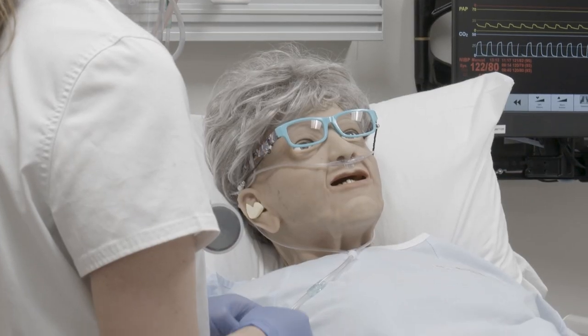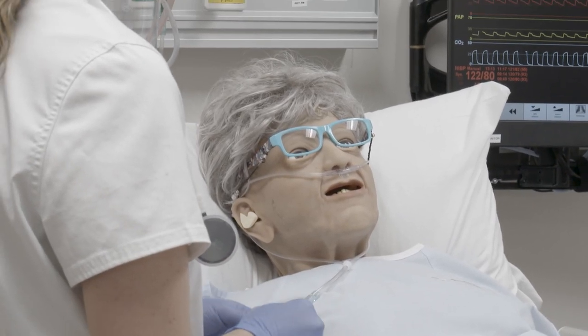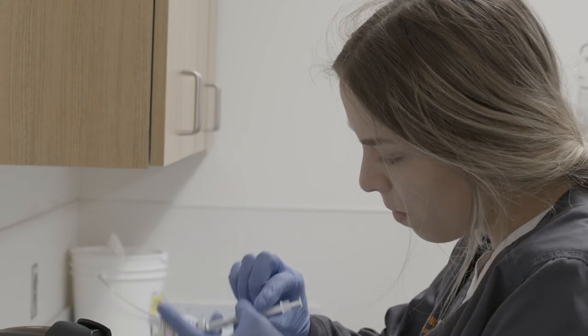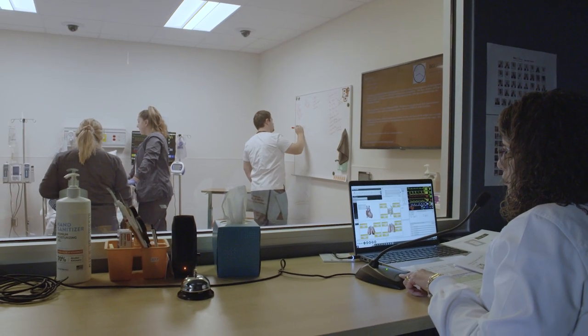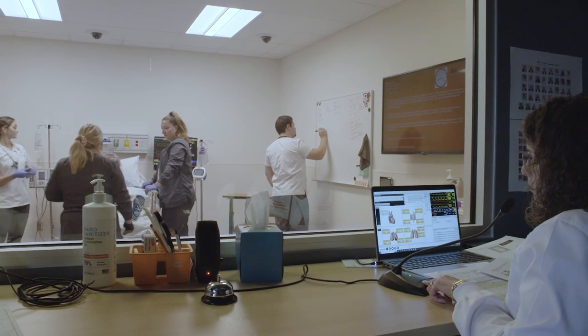You saw our high fidelity mannequins where they're breathing, they're blinking, they have lung sounds — just anything we can do to make the situation as real as possible for them to be able to practice in a safe environment.